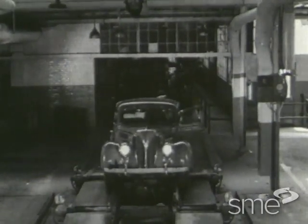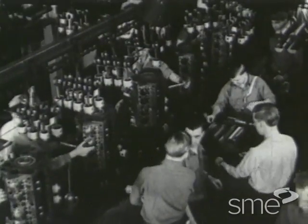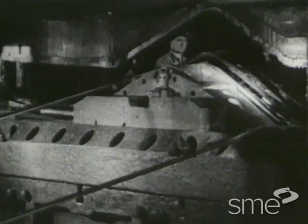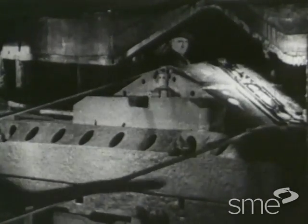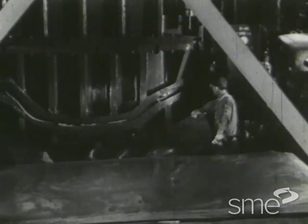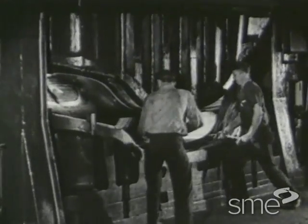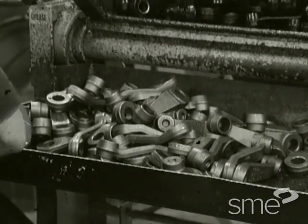Ford assumed that economies of scale would make bigger factories even more cost-effective. This meant buying the biggest presses available to stamp out huge volumes of parts. Mass production lowered individual piece prices, and this was great when there was unlimited demand — but not so good as demand declined.